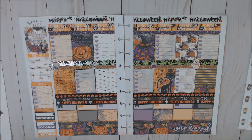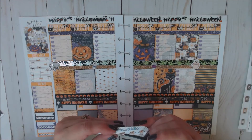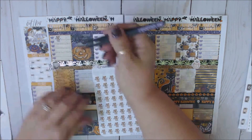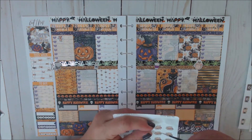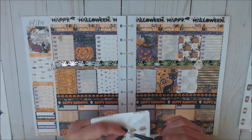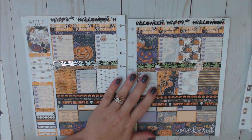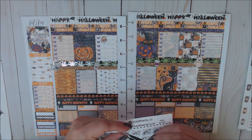Then Monday we need to do Happy Mail. So let's use an Adrian getting stickers in the mail from Creative Cavern Studio — her characters are exclusive to her shop. She has Avery, Aspen, and Adrian. And let's use this Happy Mail from The Planner's World for Wednesday. And for Friday, let's use a Morgan Post Office Run from Sticker Monster Co.